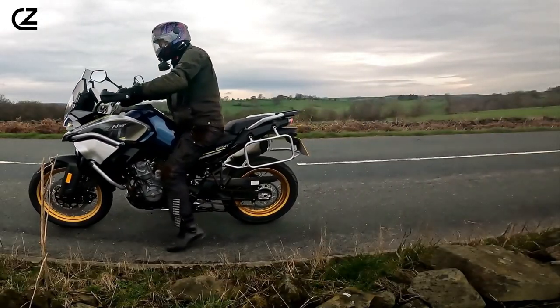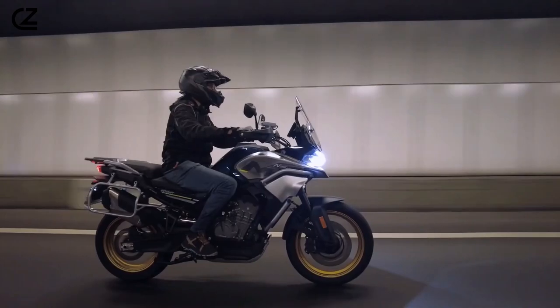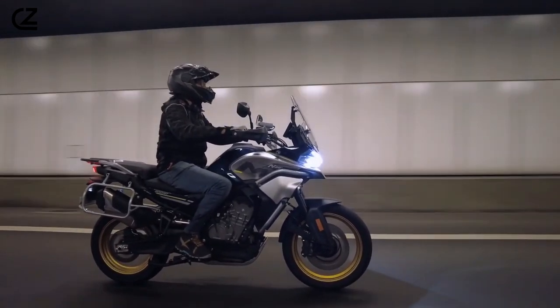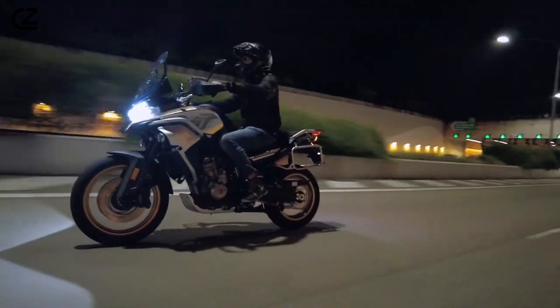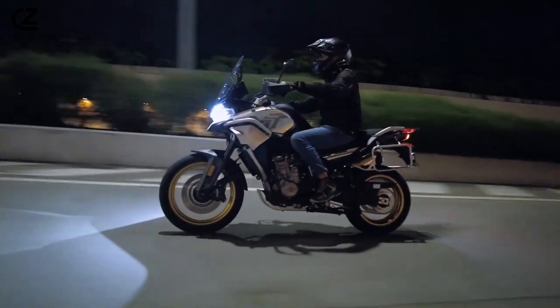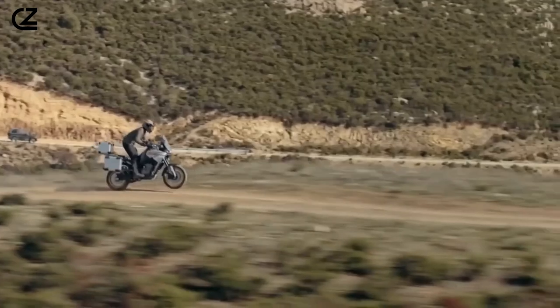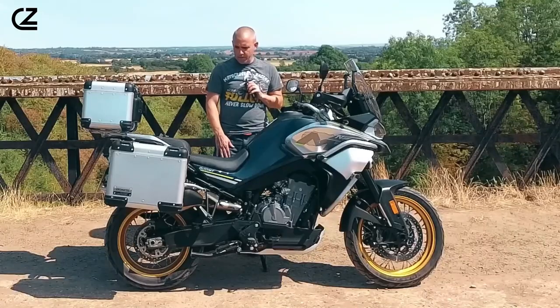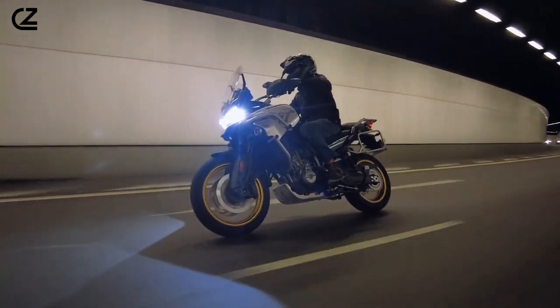Every element of the 800 MT's design is thoughtfully crafted to enhance its visual appeal while maintaining functionality. The bike's LED lighting system, including a futuristic headlight design, not only provides superior illumination but also contributes to its modern and stylish appearance. The integration of sleek, aerodynamic body panels with the robust frame creates a look that is both sporty and durable, ensuring the motorcycle is as much a pleasure to look at as it is to ride.